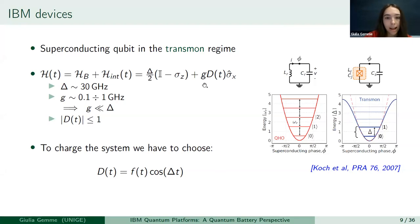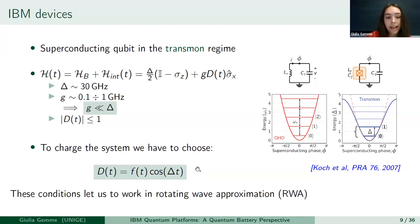Here you can see the Hamiltonian of this system. The first term is the battery part of the Hamiltonian, and the second term is the interacting Hamiltonian that lets us charge the system. Notice that we have just a Pauli matrix representing the battery, and the charger is a classical drive. Because the coupling between the charger and the battery is very small with respect to the level spacing of the quantum battery, we have to choose a drive in resonance with the level spacing.